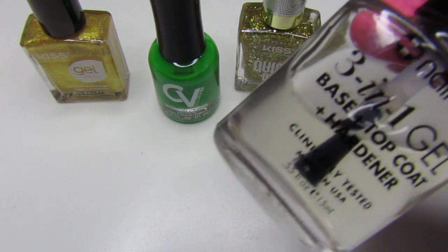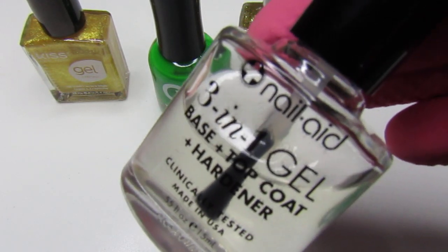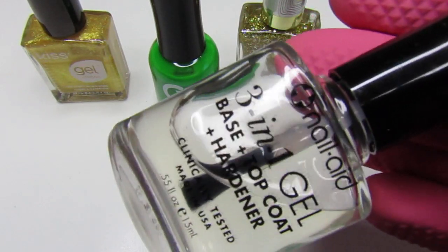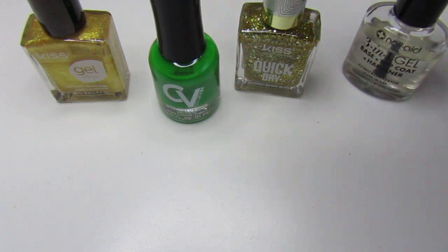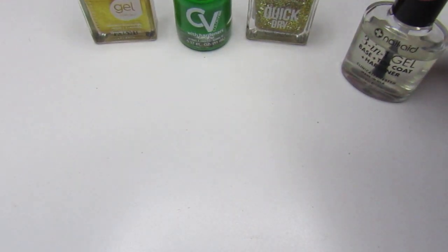For the top and base coat I used this three-in-one gel by Nail Aid. I'm loving this one — I wish I would have picked up a couple of bottles. It goes on really smooth and it dries pretty fast too. Those are the colors that I used.